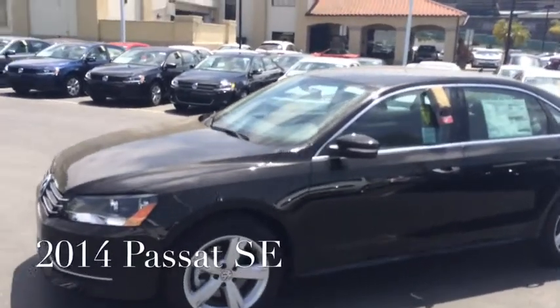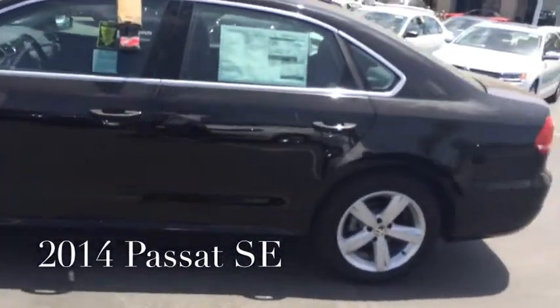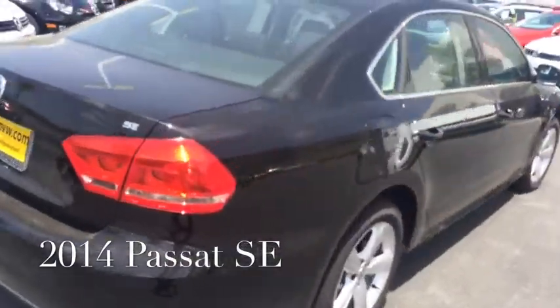This is a black Passat SE 2014. It's a beautiful car. It's got great lines, alloy wheels. It's a terrific looking car and a lot of fun to drive as well.